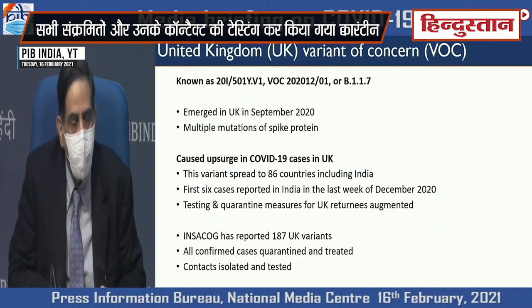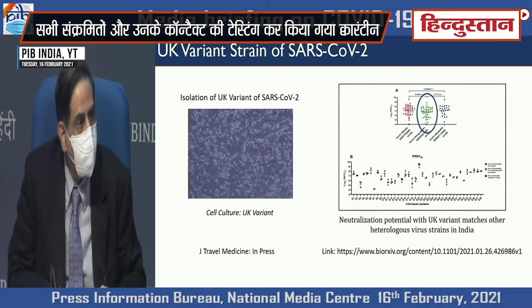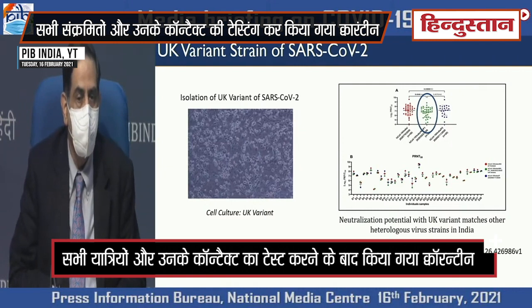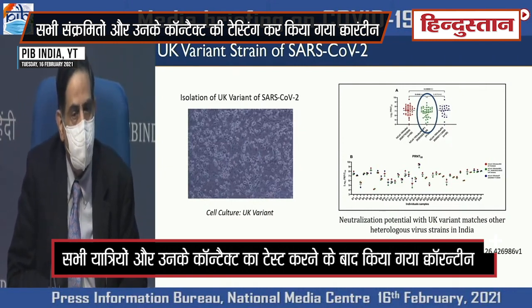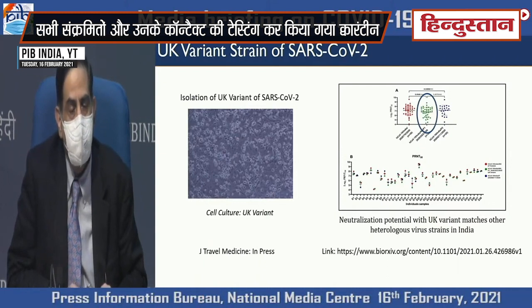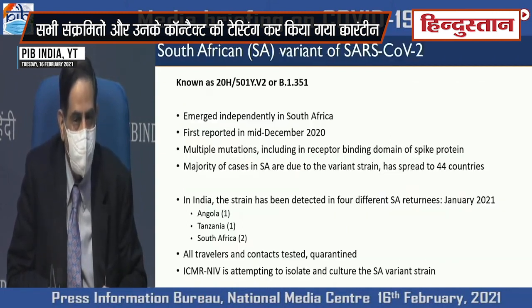There have been no mortality. We have found 187 such variants. We were able to culture and isolate the virus and test the efficacy of the vaccine, which I mentioned in my earlier talk about two weeks back. This variant has been published in the Journal of Travel Medicine and this shows that neutralization potential with the UK variant is there with the vaccine that we have.